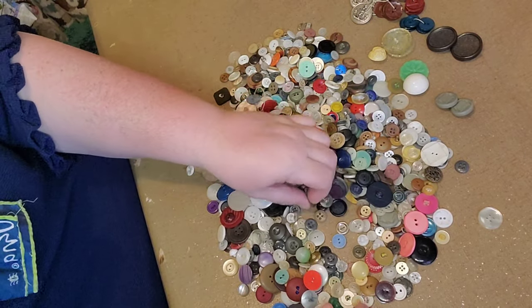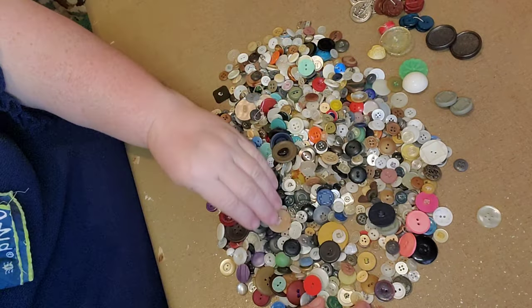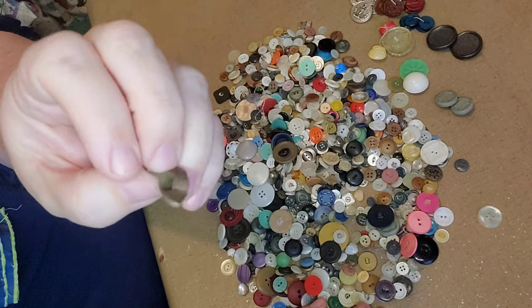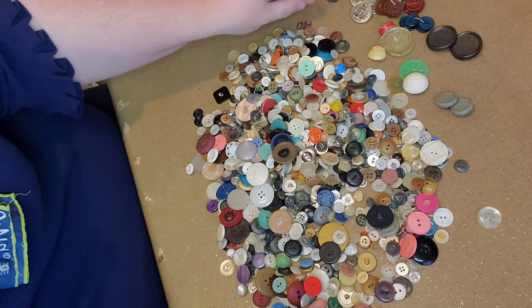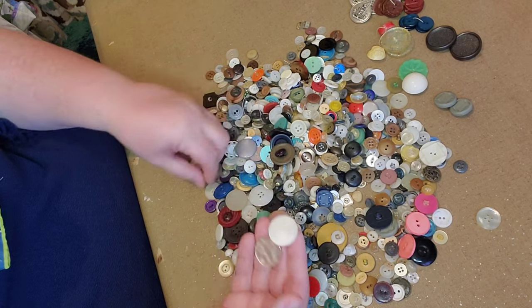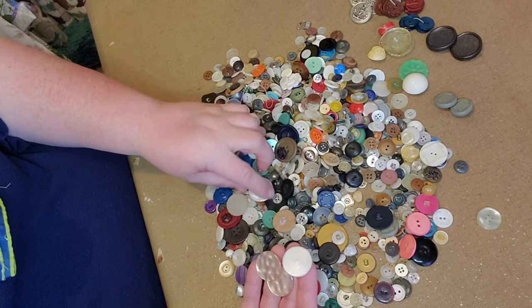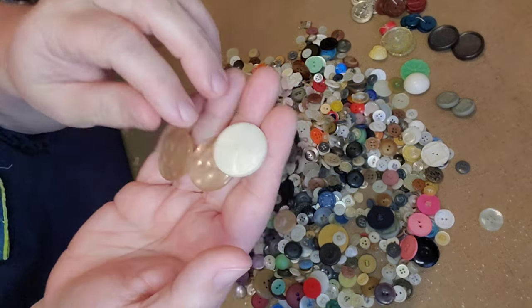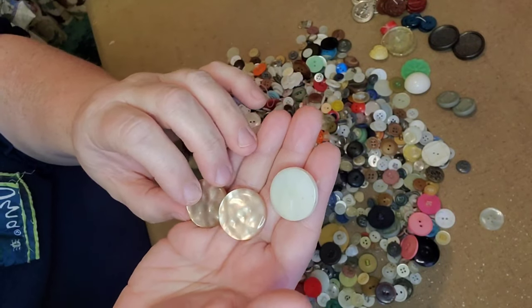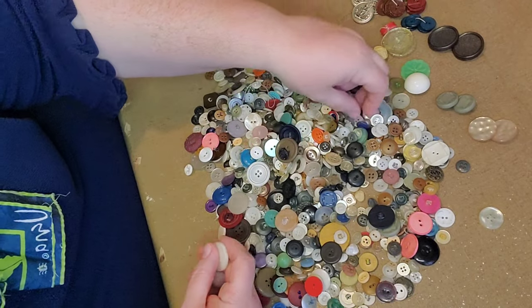It's kind of fun to sort through these. Here's another little set — I'll lay that aside. Let me show you a little bit of the differences between some of the mother of pearl ones and the hard plastic ones. You can see these are really shiny and this one is more of a matte finish. These are probably mother of pearl — they look like it.